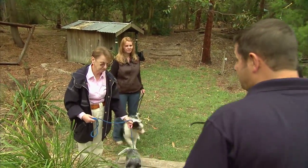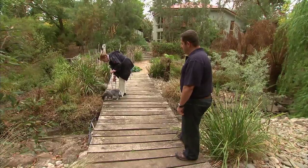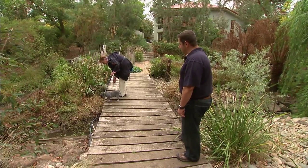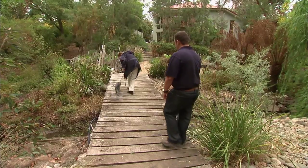I think we might go Chance first. Because he's deaf, he needs to be shown exactly what you want him to do. You might need to use a little bit of touching. Good boy. Look at the water going - so that's all interesting. Well done, Jude.